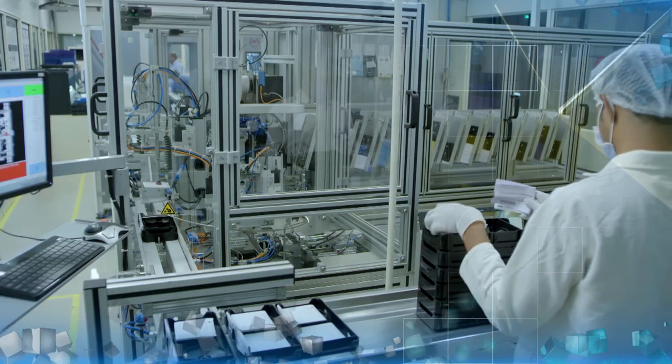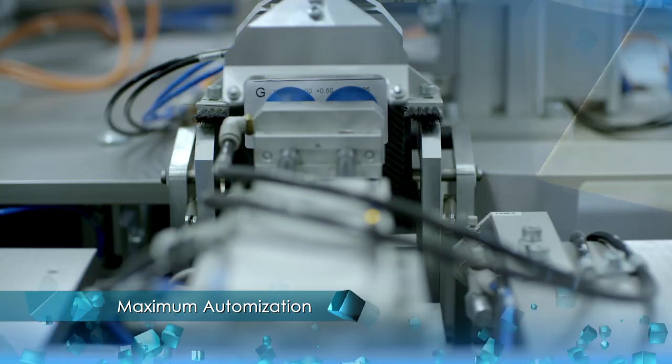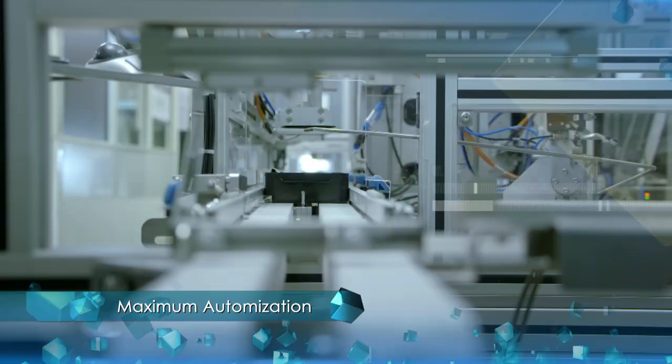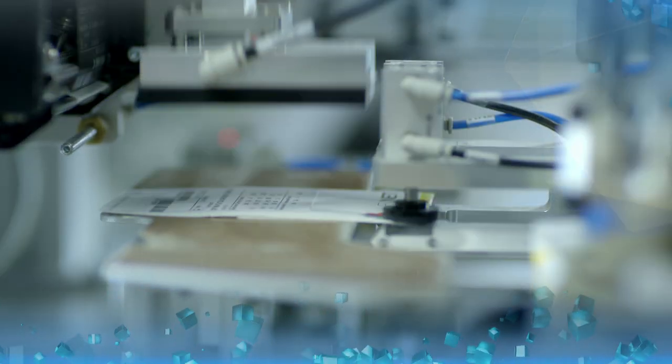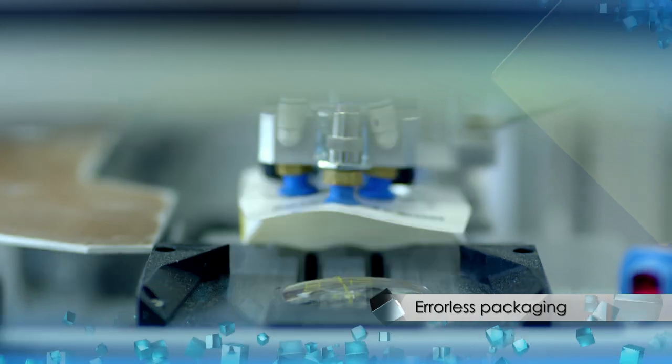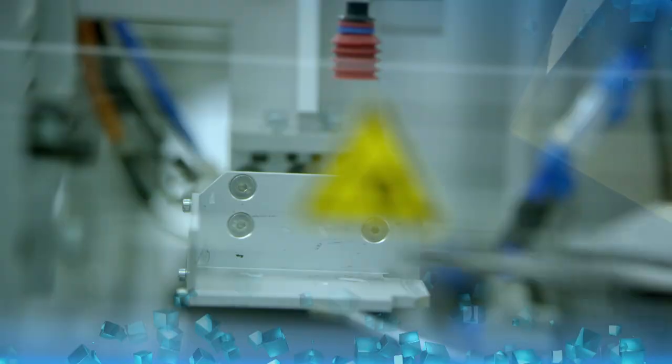Last but not the least, our automatic packing machine ensures fast and efficient packing with folding and securing, and customized barcode printing with all prescription data. This machine has an inbuilt automatic choice of envelopes as per the job card.